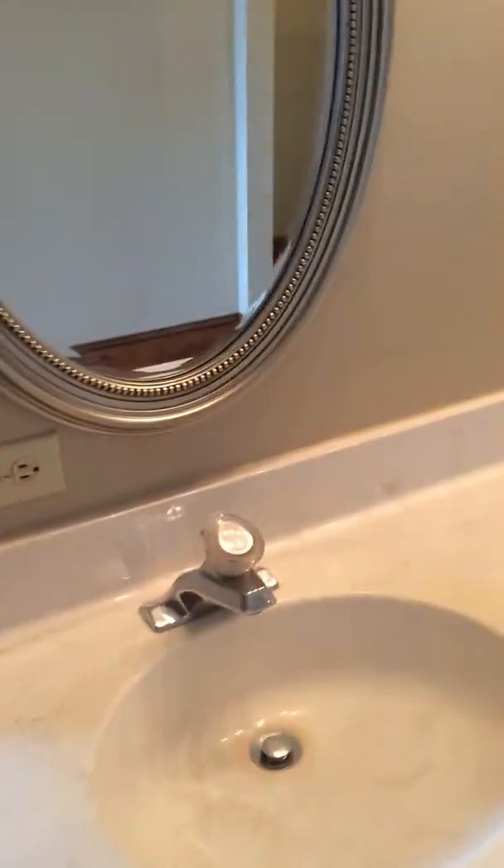You've got windows, double vanity — I love the archway. You've got a master closet with a skylight; this is a pretty good size.